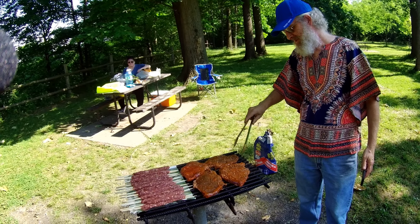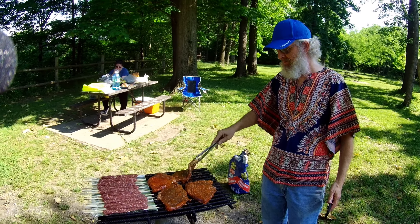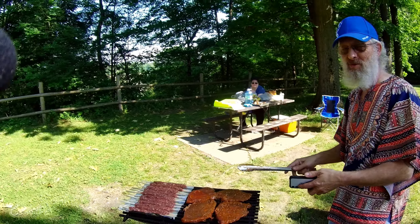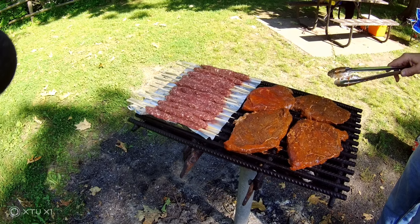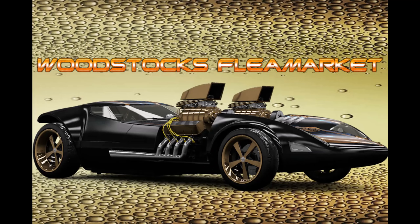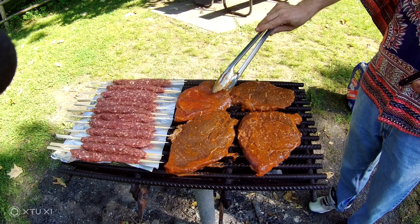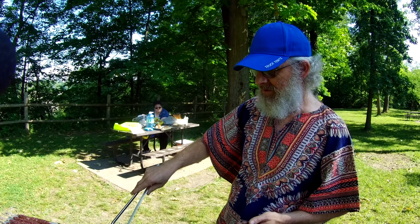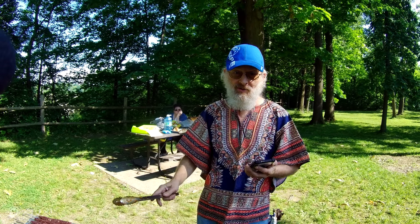Hey YouTube. We're at Niagara Falls by the Niagara River. We're outside having a barbecue. We're going to cook up a little barbecue and give you a what's sold video — what we sold in the last little while. Sorry we haven't done a video in a bit, but preoccupied. So this is our what's sold video.